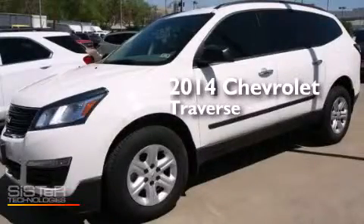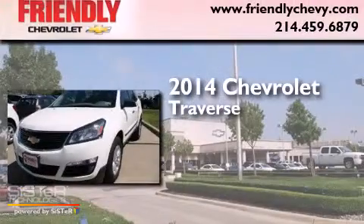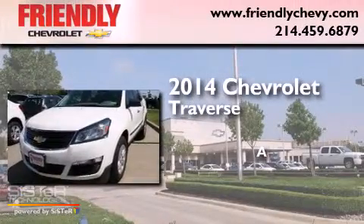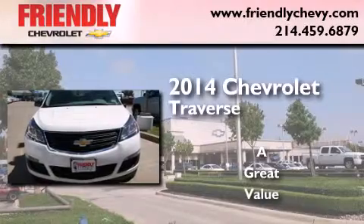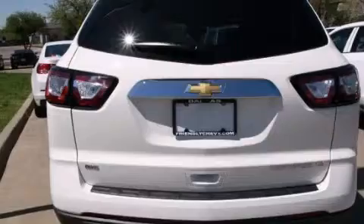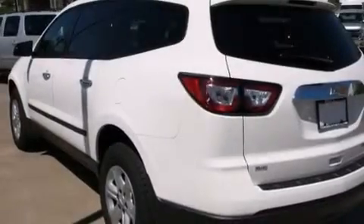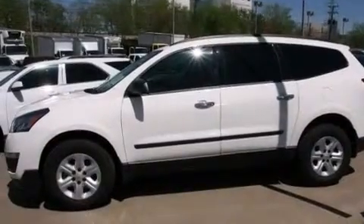This is a brand new 2014 Chevrolet Traverse. Features include Bluetooth cell phone integration, a low tire pressure indicator, traction control and stability control systems, and a passenger side airbag.